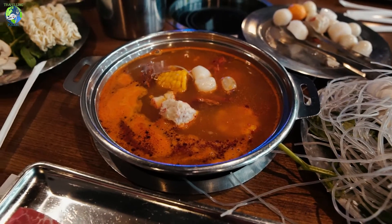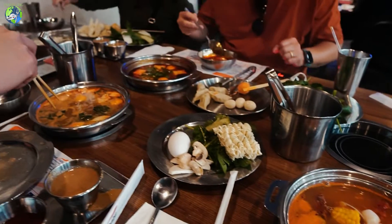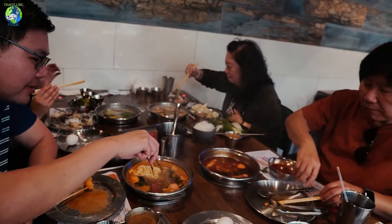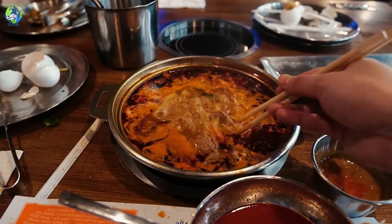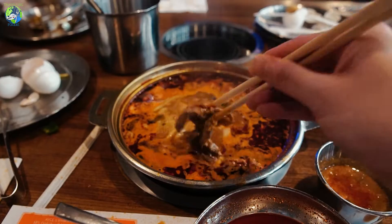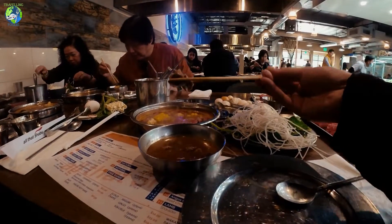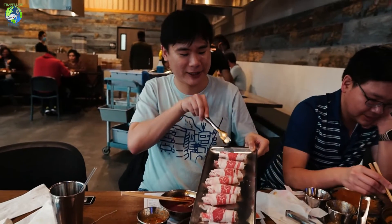Hey guys, so today we're in Irvine checking out All That Shabu — though for me it's like all that blue. I like that you get individual bowls here. I love the wagyu-style beef belly at this place.